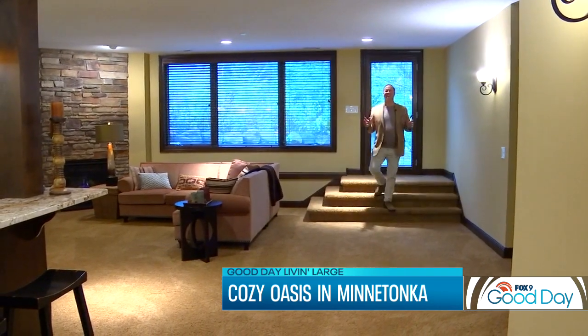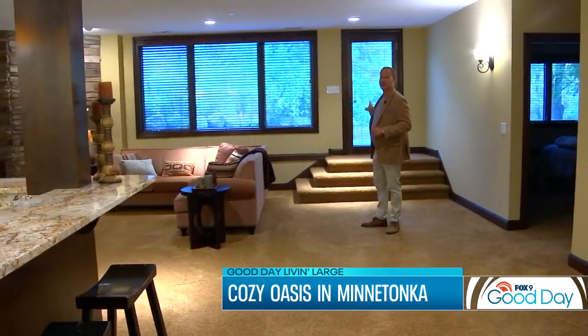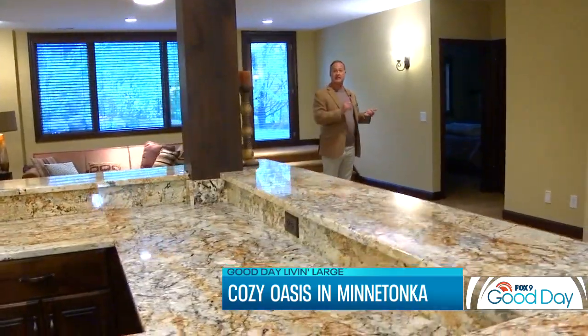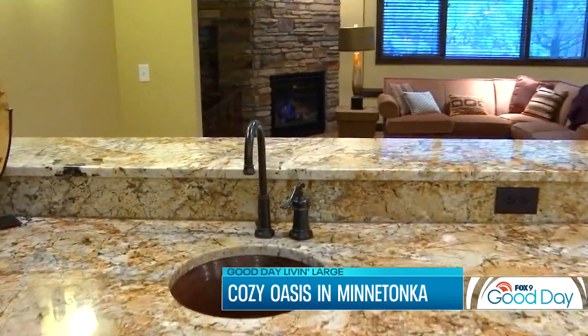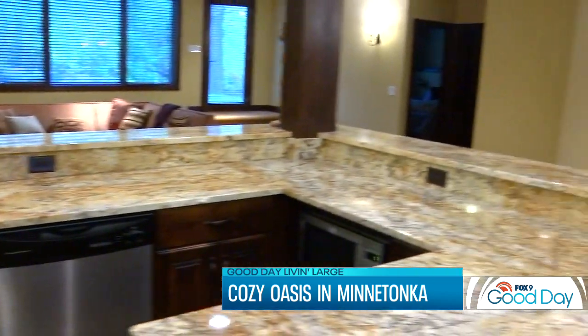We're downstairs now — talk about an entertaining space. You have a lower level walkout so you can go outside, and it feels like you're literally on the first floor. This lower level has a full bedroom, a three-quarter bath, and a living room. It's got a full kitchen bar — this is just perfect for game day. There are a couple more spaces I'd like to show you: my two favorite rooms. Let's go take a look.